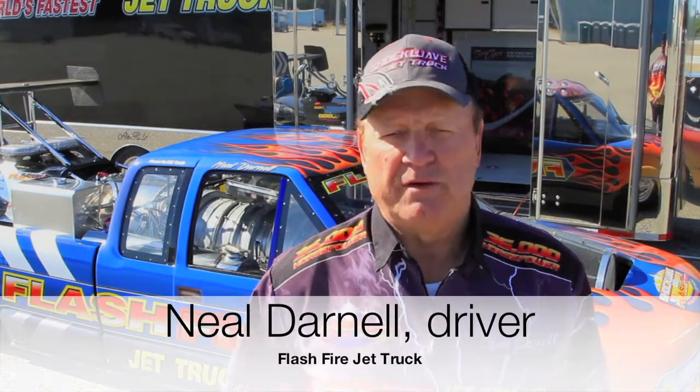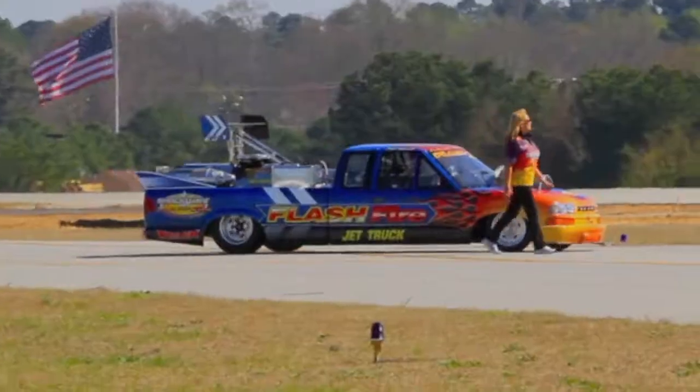This is one of three jet trucks we have. We've appeared here at Columbus in the past — we love coming here. We've got three trucks, and this one is our Chevy version.